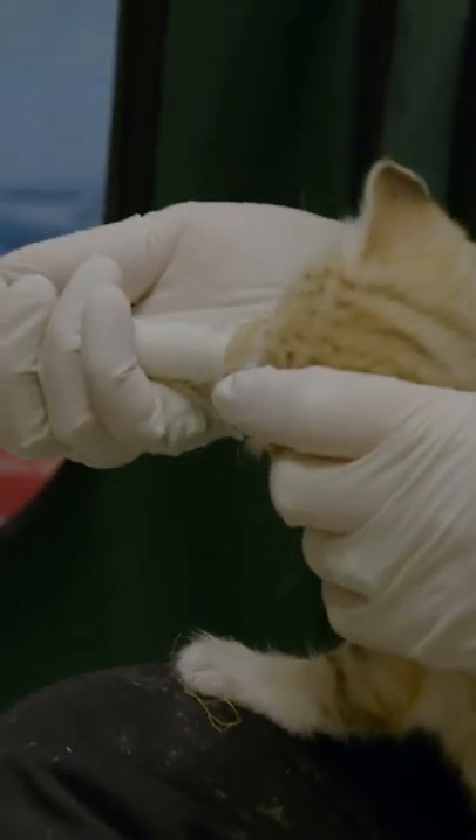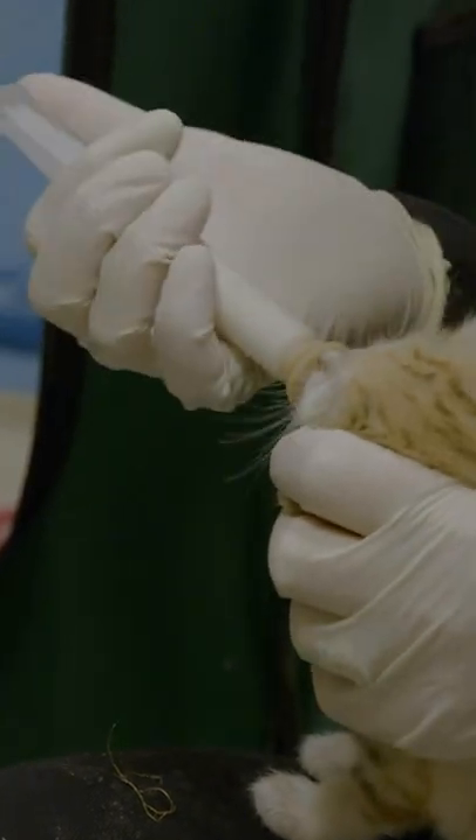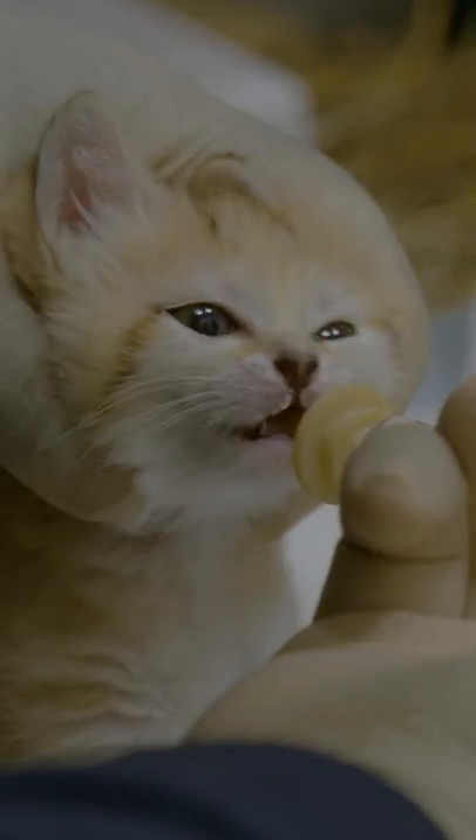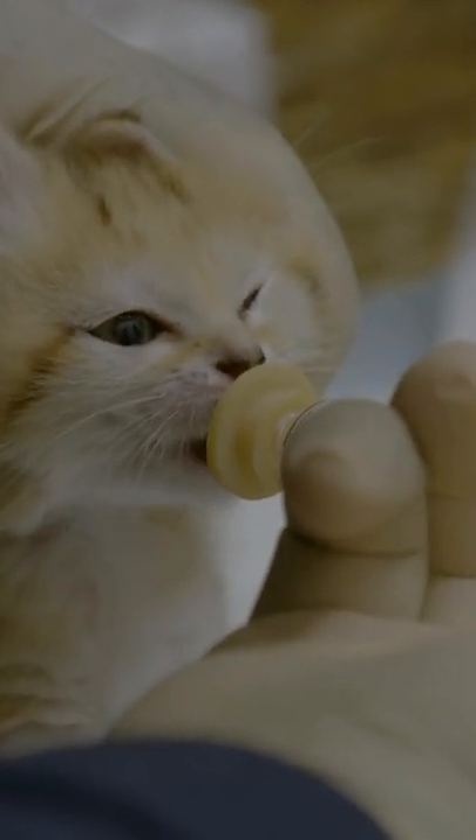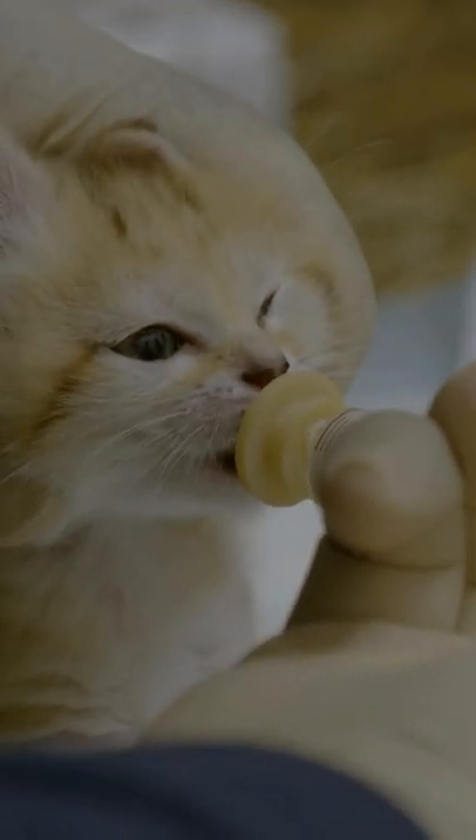15 years ago, we had sand cats on exhibit, so it's been a while. They're really, really cool. I think everyone, when they think wild cats, think of the cheetah, lions, and tigers. But most of the wild cats are small.